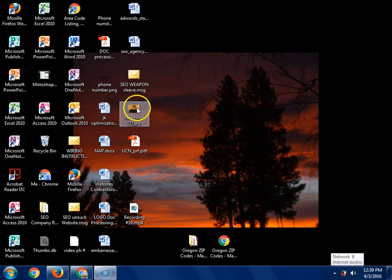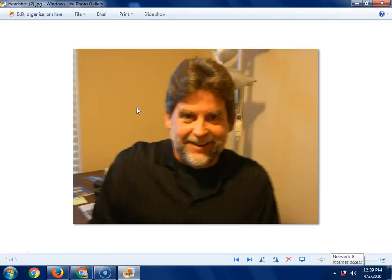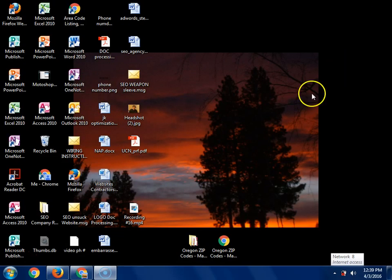Hi everybody, this is Jeffrey. I'm a Lioness member and I work with UCN Business Group, Brian and his company. I just wanted to go over some SEO stuff. What is SEO? SEO stands for search engine optimization.